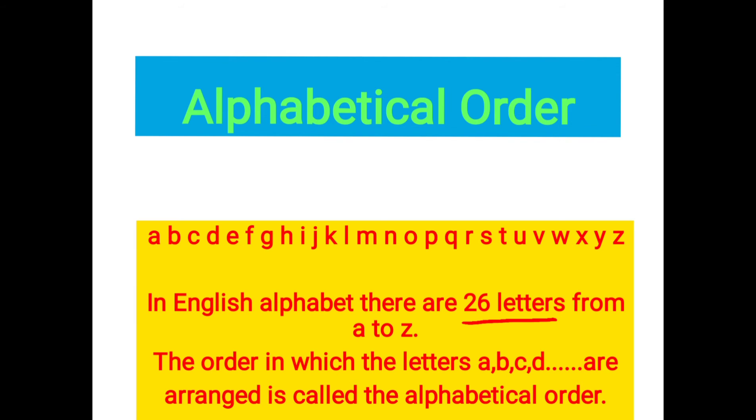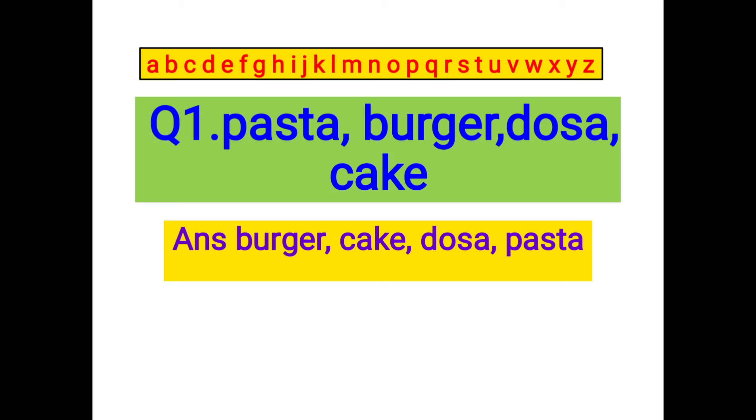So dear students, the order in which the letters A, B, C, D are arranged in a particular order is called the alphabetical order. Dear students, here I have picked up some examples to make this topic clear to you. Let us see how we are going to arrange them in alphabetical order.